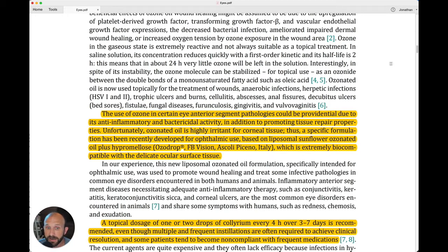Unfortunately, ozonated oil is highly irritant for corneal tissue. Take note — if you've been using ozonated oil in the eye, it may not be the best thing because it may irritate the corneal tissue. So we've always recommended using ozonated saline, and we're going to stick with that.